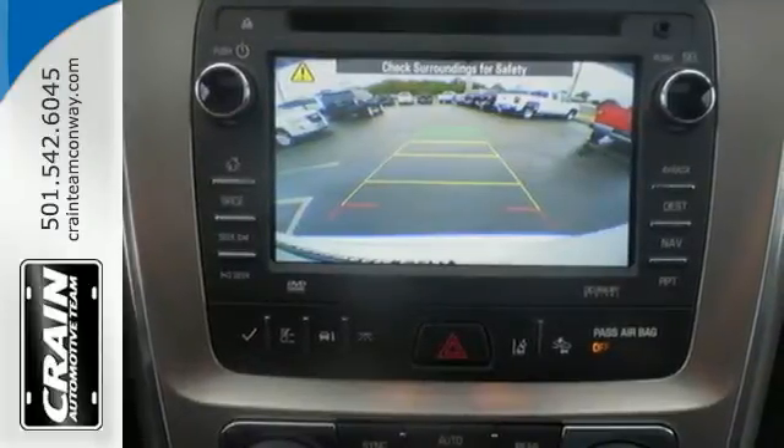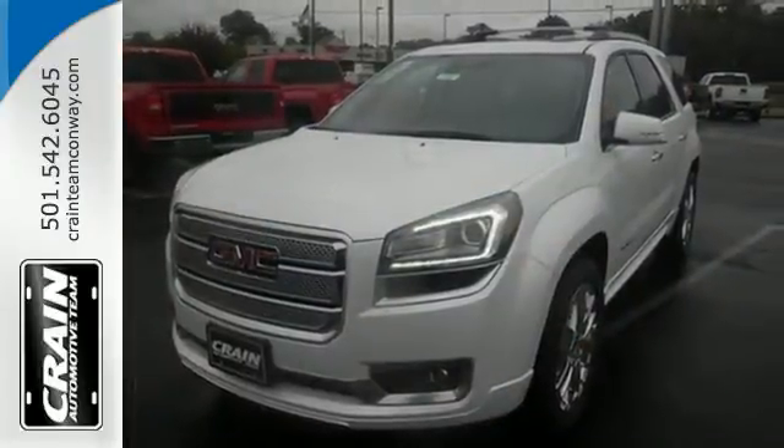Personalize your drive with the voice-activated IntelliLink system. The attention to detail is what separates the Acadia from its competitors. Come and see why today.